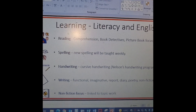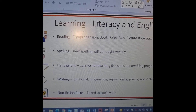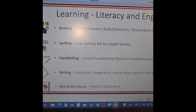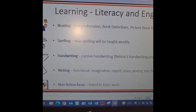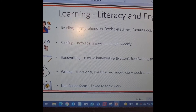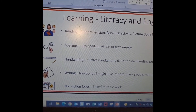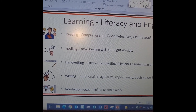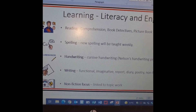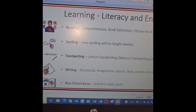We've just started doing our spelling words and practising them each week. Handwriting — we are going to do cursive handwriting on a Friday. We do our writing on a Thursday as our big focus, although we are doing a little bit on a Monday just now, and a non-fiction focus linked to our topic books.